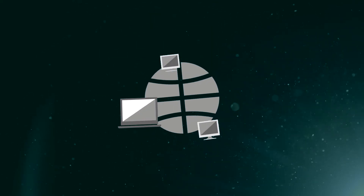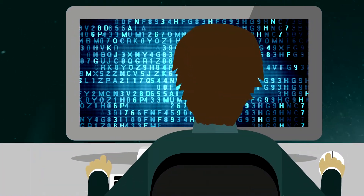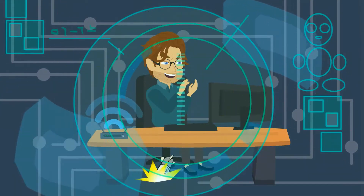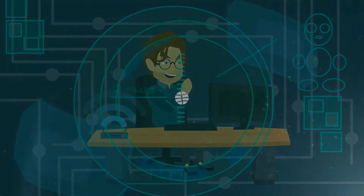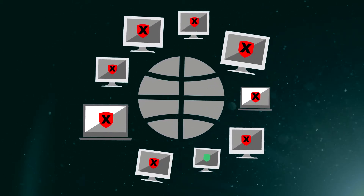Vendors regularly issue updates known as patches to fix software vulnerabilities. Once a vulnerability is discovered, attackers create automated exploit tools and send their weaponized botnets to search the entire internet for systems that have not yet been patched. When businesses don't apply software patches from vendors, they are left wide open to these attacks, which can lead to devastating data breaches.